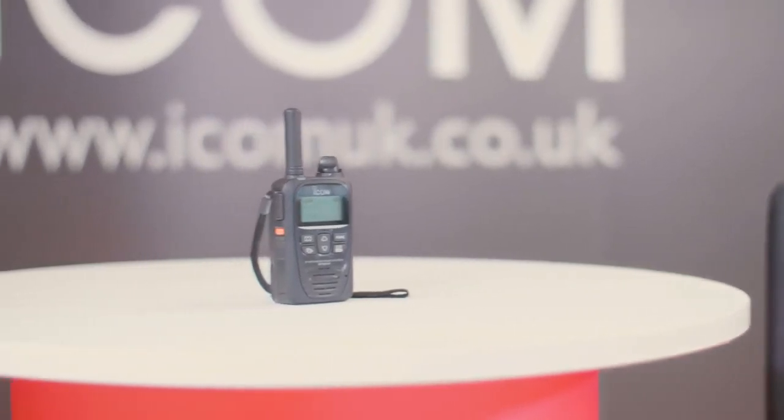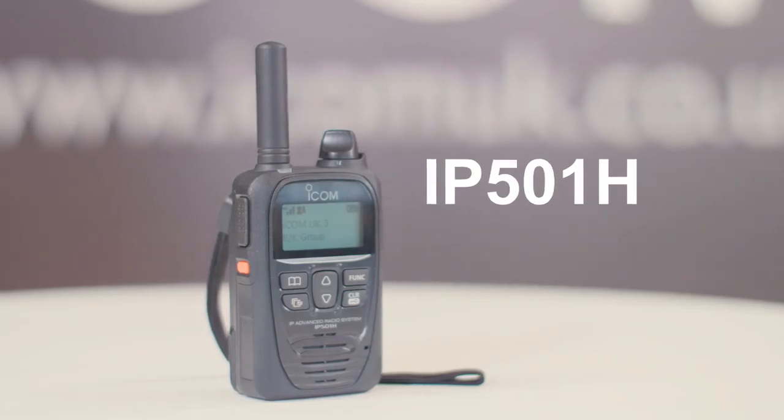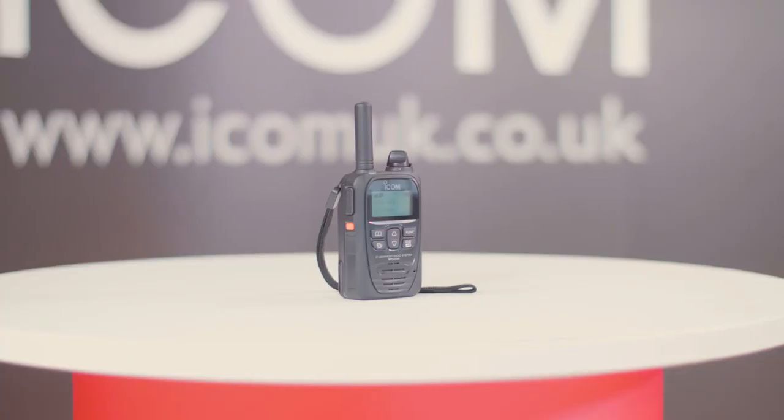The ICOM LTE radio system provides organizations and businesses with a secure, closed radio system with nationwide network coverage. It's a flexible, easy to use, robust system.